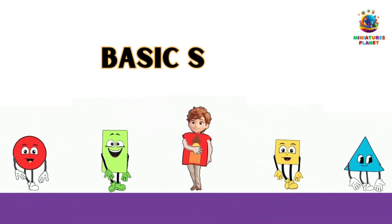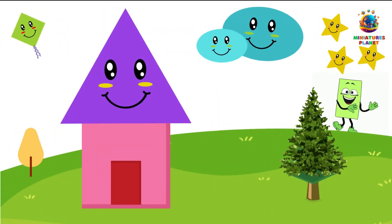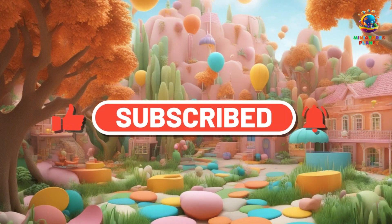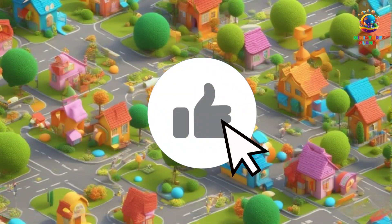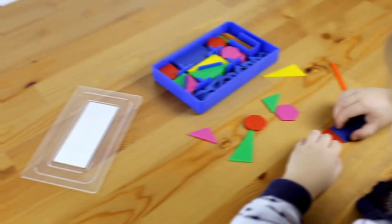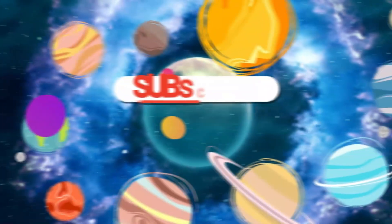Now it's time to say goodbye, little explorers. We hope you had a blast learning about shapes with us today. Keep using your shape detective skills, and who knows what exciting shapes you'll discover next. Don't forget to subscribe to Miniatures Planet for more exciting videos coming up soon. And give us a thumbs up! Remember, shapes are all around you, waiting to be found and celebrated. So keep your eyes open, and keep having fun with shapes. Until next time, happy shape hunting!